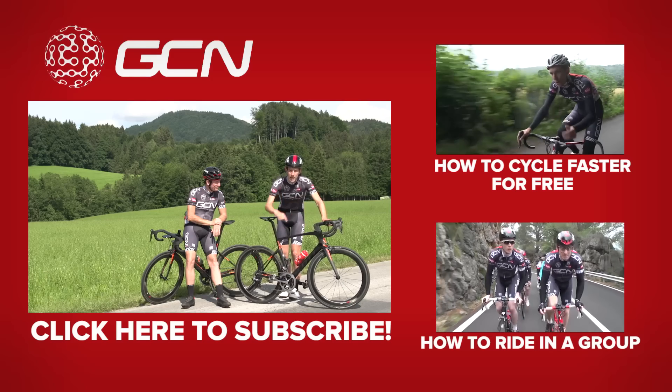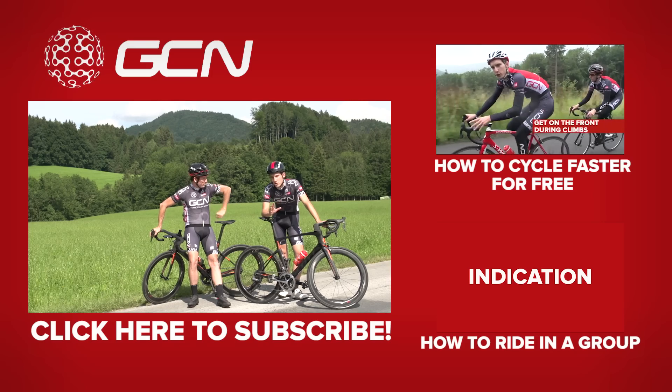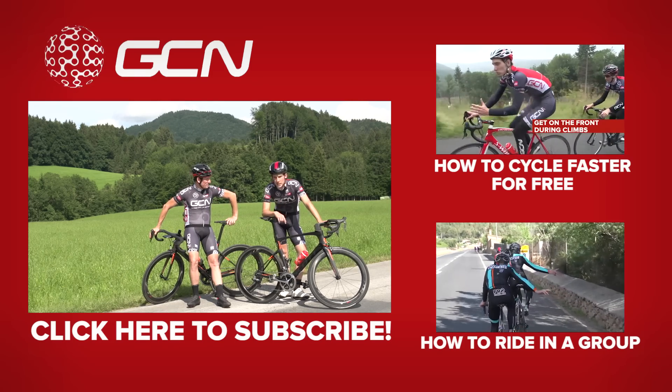Also, click down here to get some more tips on how to ride in a group, because there are a few more things that you do need to think about to do it safely.